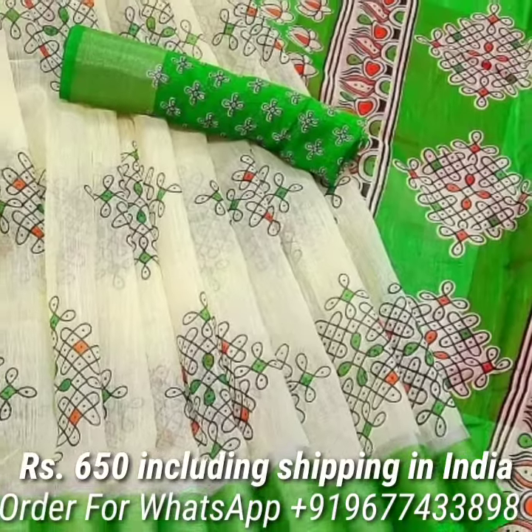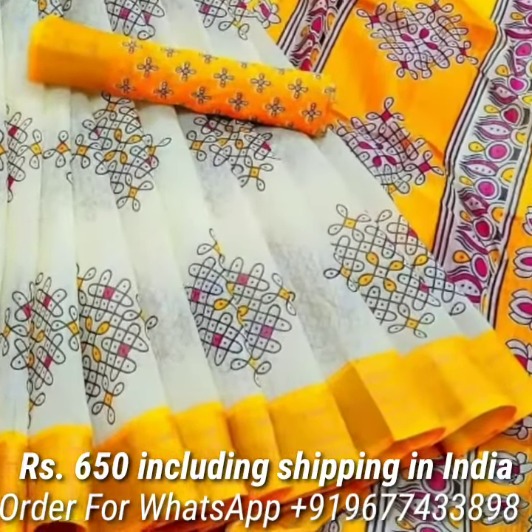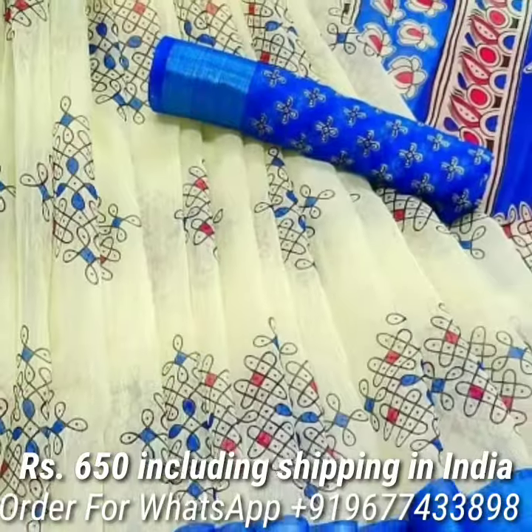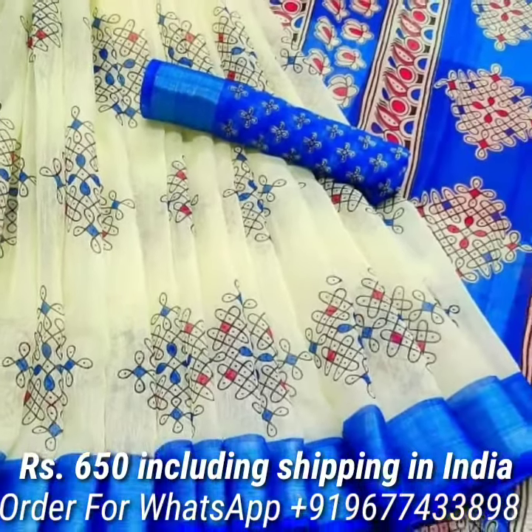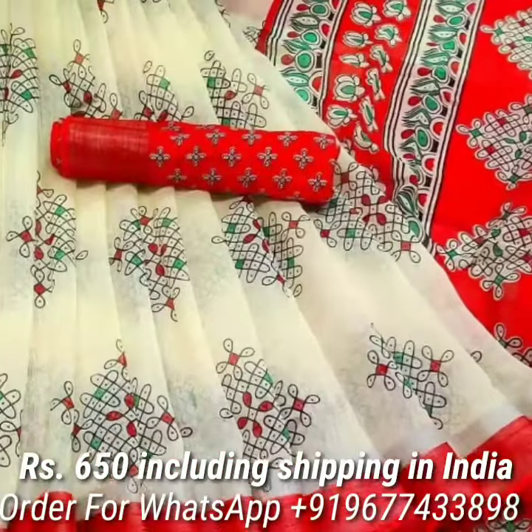This series comes with a trendy design printed all over the body, contrast oven jari border, attractive pallu, and contrast printed cotton blouse piece. Price is Rs.650 including shipping in India.